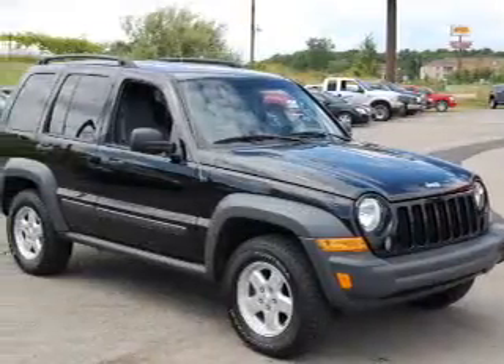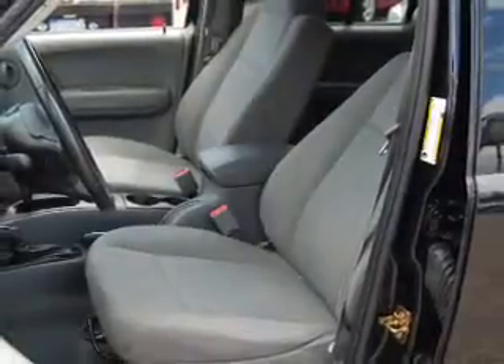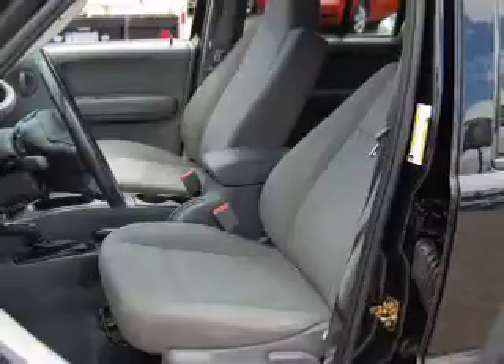Whether you are hauling the family through the urban jungle or heading out to the trails, this rugged 2006 Jeep Liberty will get you there.